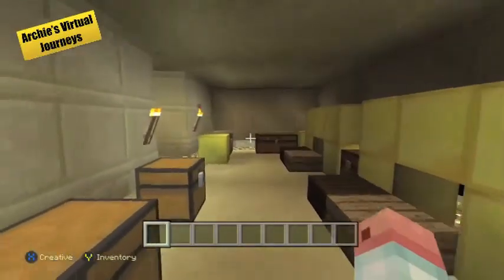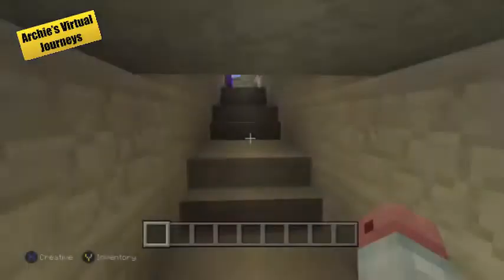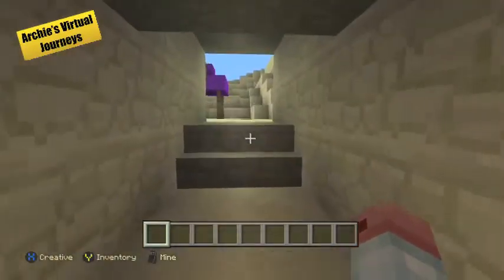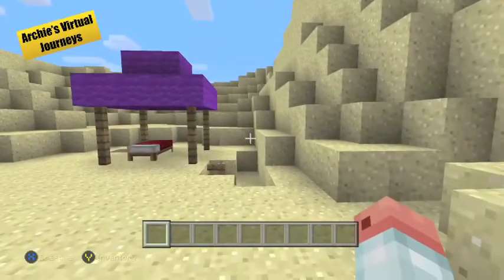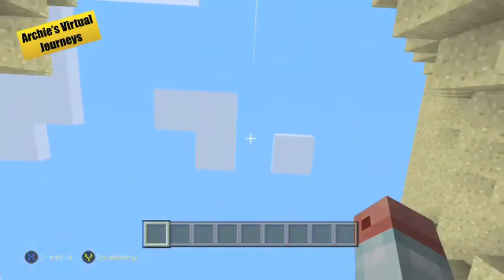I've built this model according to pictures of the layout of the tomb. I hope you enjoyed this virtual journey into ancient Egypt. Join me next time at the Pyramids of Giza. Big shout out to Howard Carter, without whom this project would not have been possible. Also, Tutankhamun's death played a big part.